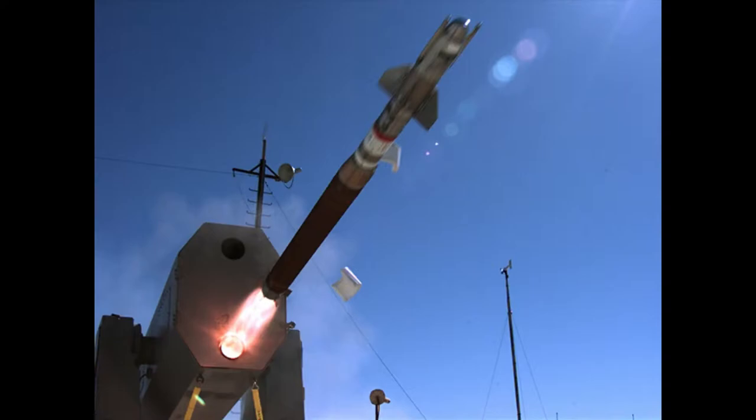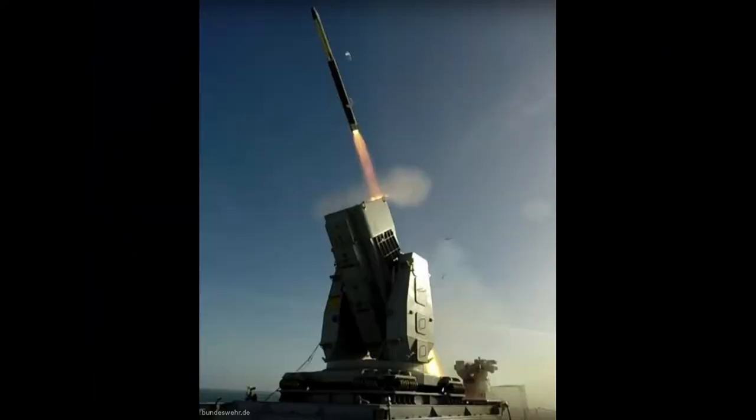The RAM Block 2 Alpha has an even larger rocket motor with improvements that make the missile two and a half times more maneuverable than its predecessor, with one and a half times the effective intercept range.